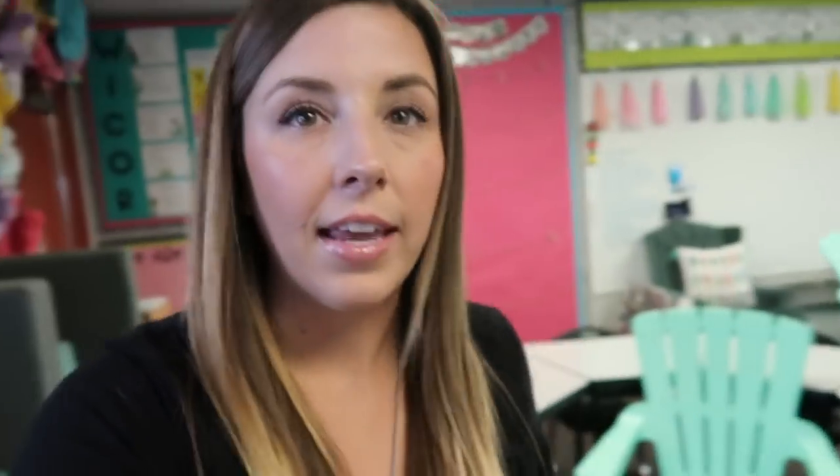If you saw day one of the classroom setup series, you saw me set up the layout. Because of the way I do my classroom, I don't have a desk for every student. They get to choose every day when they come in where they want to sit. We do a ton of movement throughout the day, so the traditional desk and chair setup just doesn't work for the way I teach. So because they don't have their own desk, we need a place to put their materials.